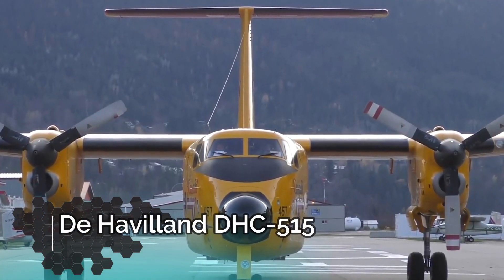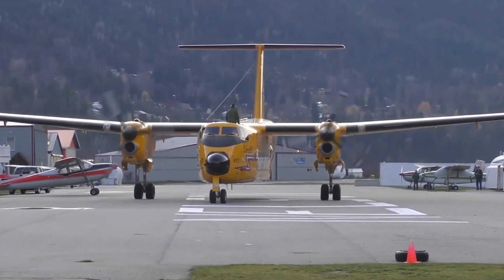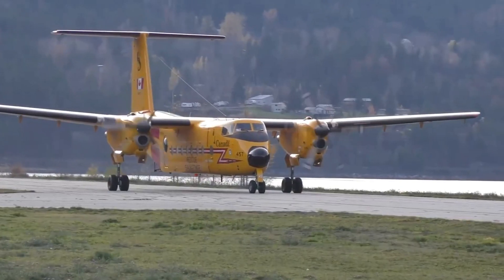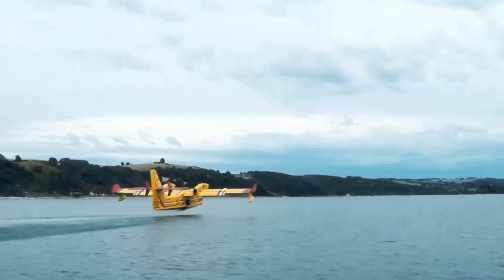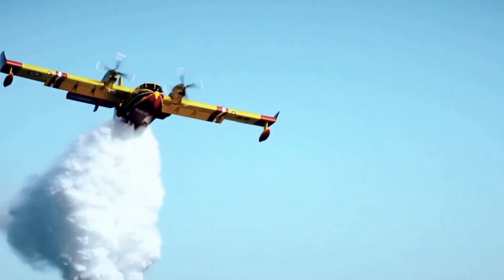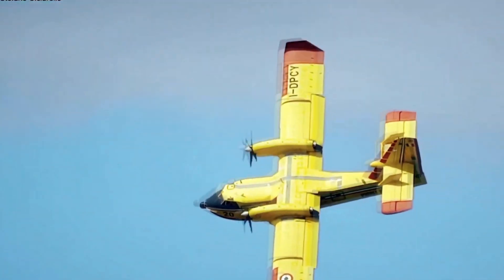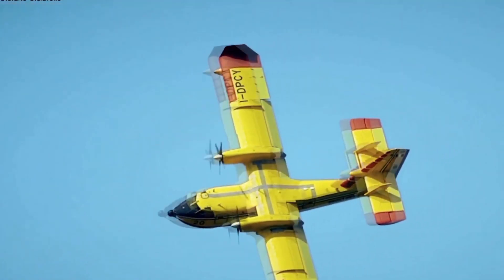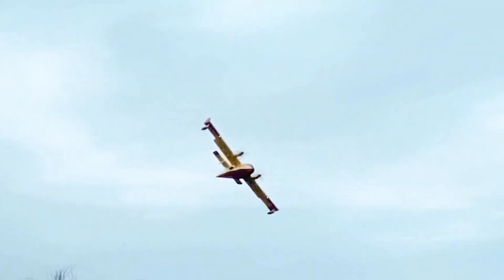Number 10, the De Havilland DHC-515. This is a special aircraft made by Boeing just for Canada, and it's only made to fight fires. Canada has a lot of forests, so in the summertime the chances of a forest fire are extremely high. By the time this thing lands, fills up, and lifts off again, it only takes 6 minutes. So if there is a forest fire next to a river or a body of water, this thing can help put it out very quickly.